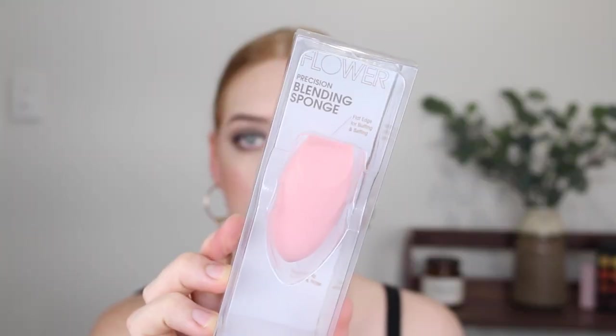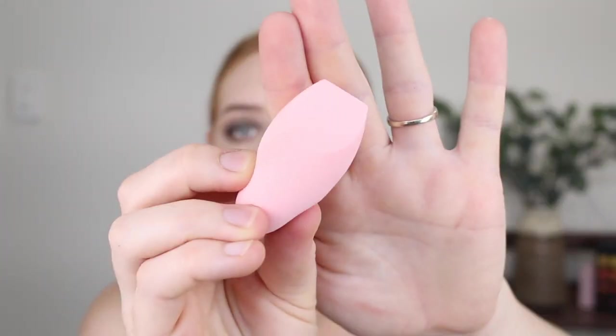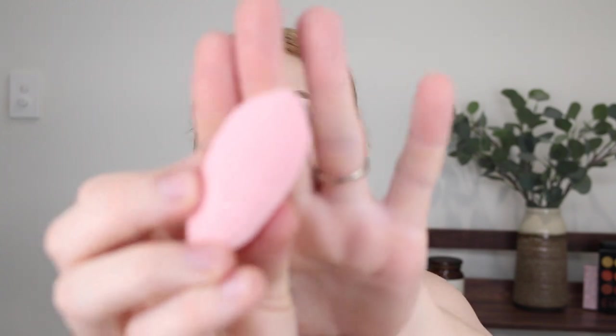Lastly for makeup, I picked up a Flower Beauty blending sponge. I have the purple one but the shape is just far too big and it really expands when you wet it. I saw they had a much slimmer sponge with a pointed and a flat end, which is much more my shape preference. These sponges are already quite affordable at $8, but I got it on sale for $4. The flat side is great for applying powders and the pointed side for blending out concealer.